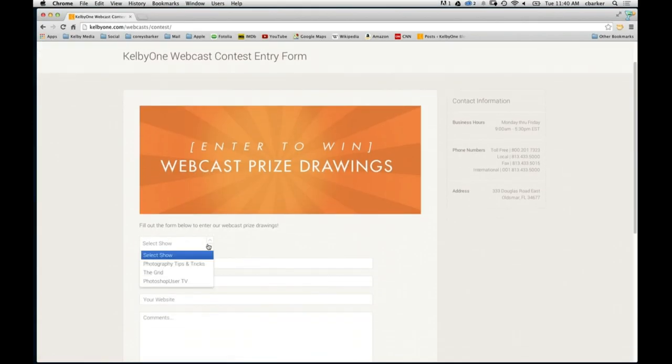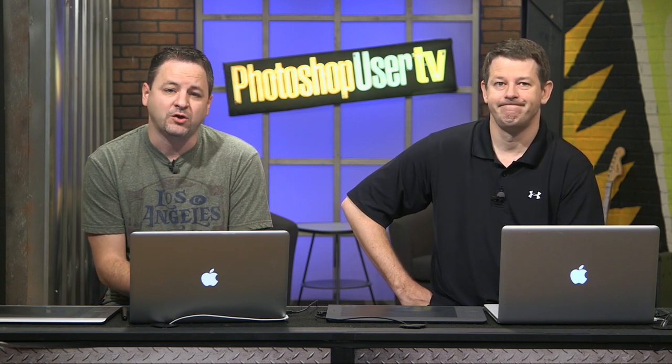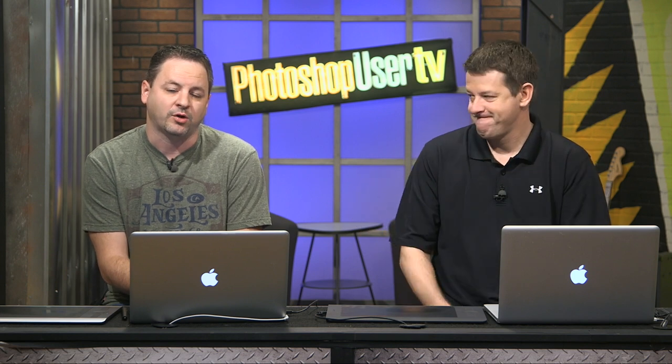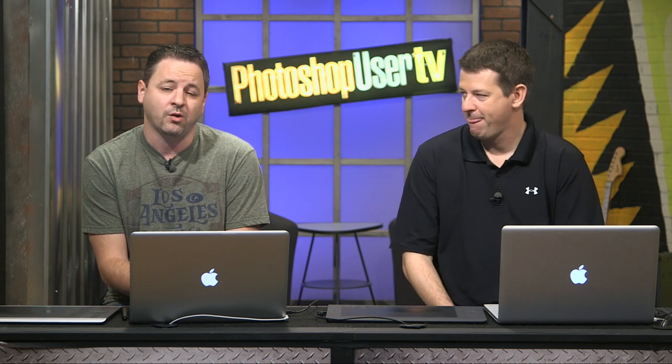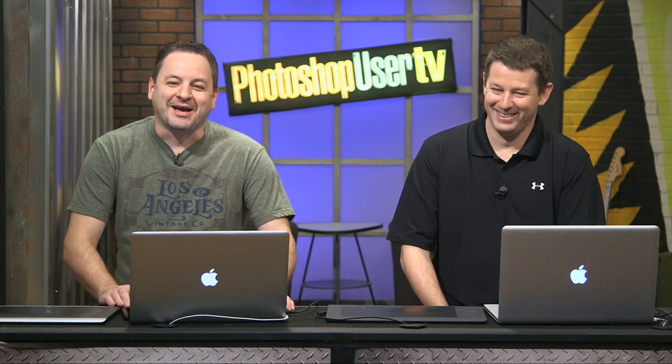Go to KelbyOne.com/contest, find the drop-down menu, go to Photoshop User TV, log in your name. Select the show Photoshop User TV, enter your name and a comment — just entering your name is enough, but we'd love to hear what you want to see or any jokes or suggestions. Don't forget to check out the Photoshop World-A-Thon again tonight at 7 p.m. Eastern Time. Sign up for all the fabulous prizes. We hope to see you there — we'll see you guys next time, bye!